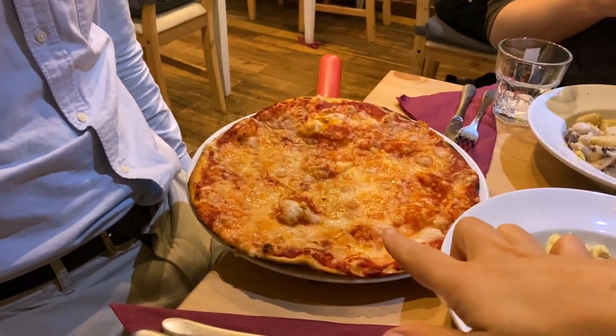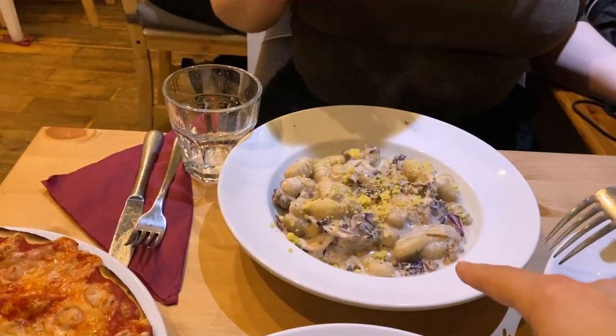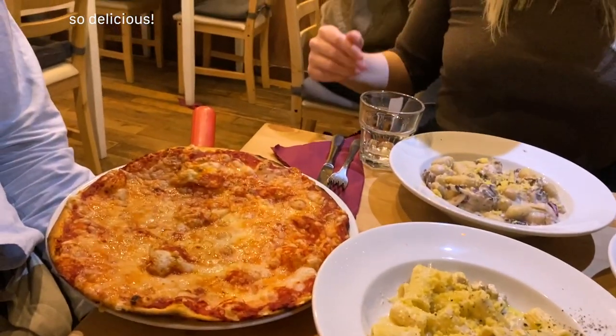We've got a margarita here, carbonara, and what's this one? It's gnocchi with gorgonzola, radicchio, and walnut. Nice — but all vegan.